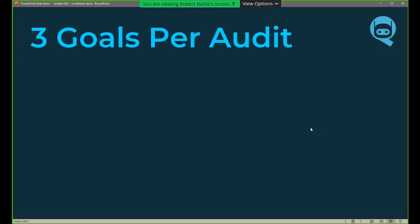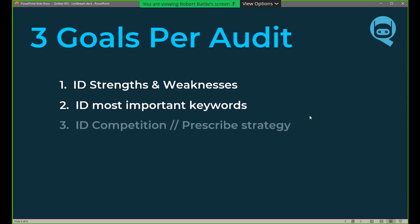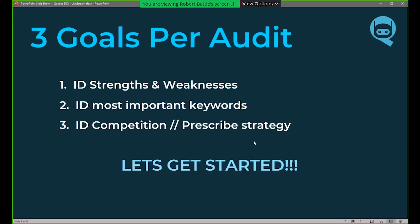The three goals for each audit today are: identifying strengths and weaknesses of websites, identifying the most important keywords, and identifying competition and prescribed strategy. These brands we're going to analyze are the competition to a lot of your products, so let's extract strategies from them. Normally this is how we'd approach your site audit, but today we're approaching it from the competition standpoint to get a better idea of what they're doing.